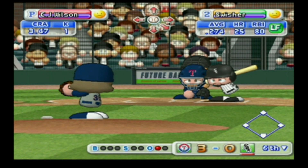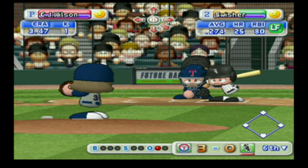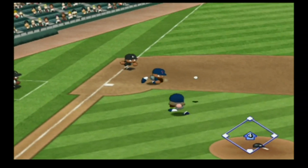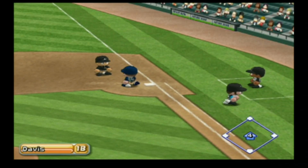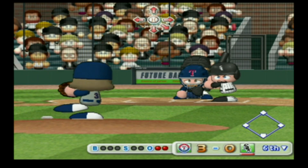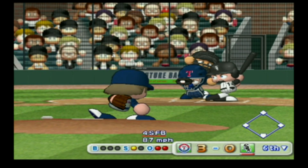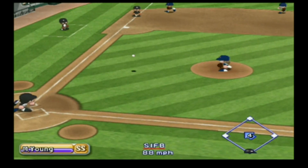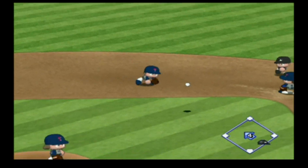Nick Swisher got a double in his last at-bat. Pulled inside, they're thrown to first — out. Swisher grounds to third and is retired. Paul Carneco has had a big hit already in this game. Ground ball up to the right side of the shortstop, thrown to first — out. There's the third out.